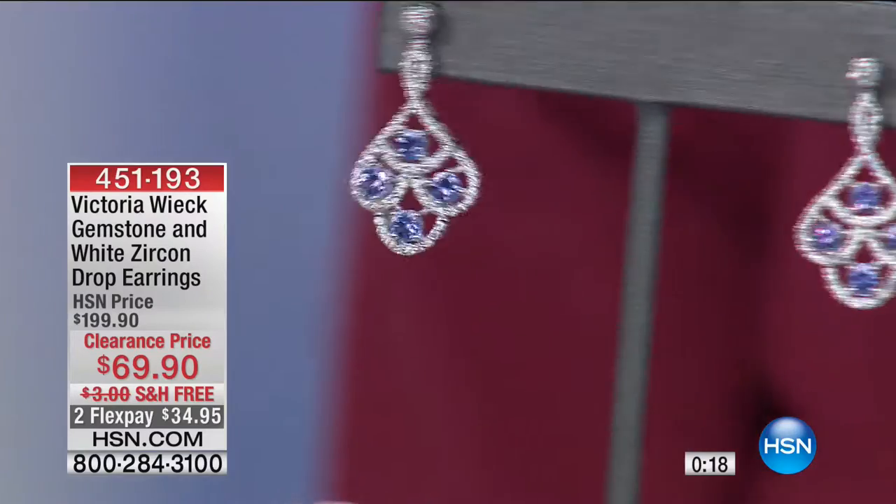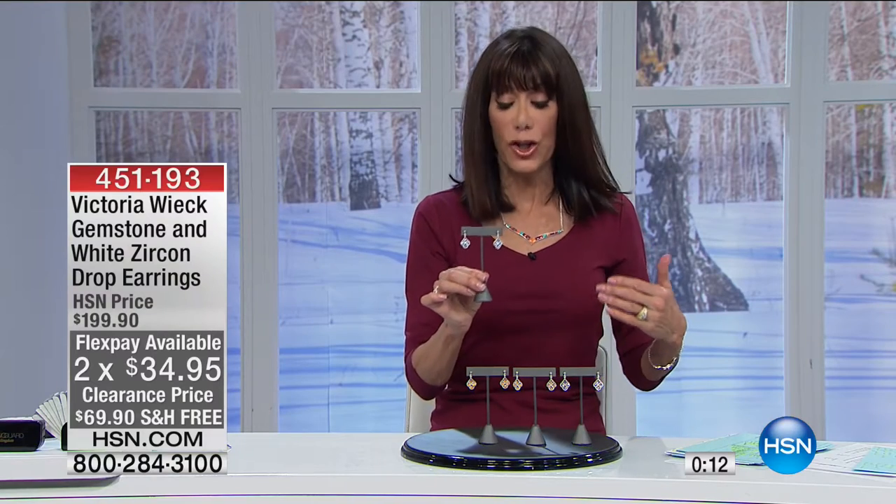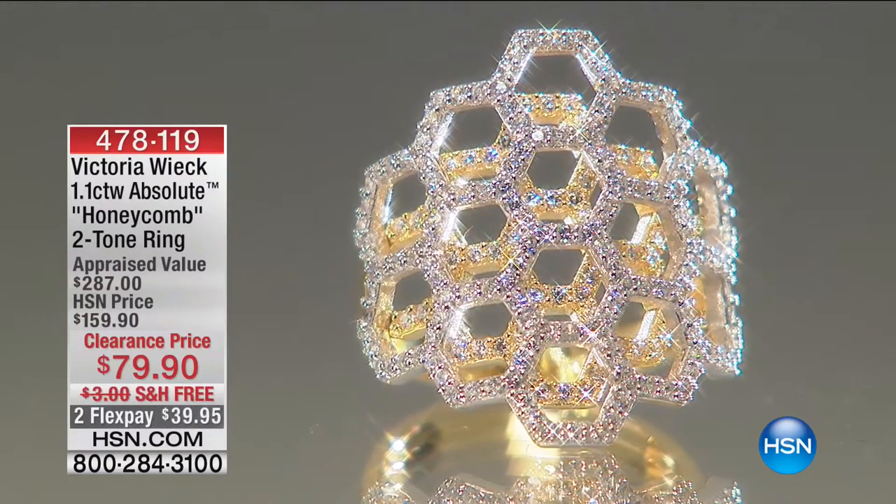Look at the color of those stones. Whenever we talk about buying genuine gemstones, to really get true fire and brilliance, one normally has to spend a fortune. That's what's so important about this collection with Victoria — to get all this fire and brilliance without having to spend a ton of money.